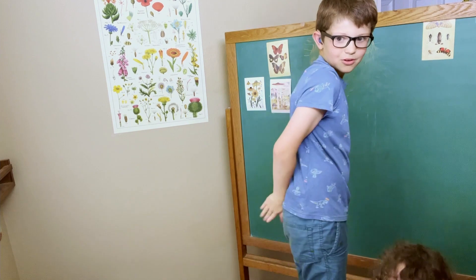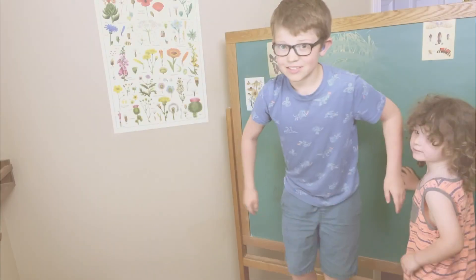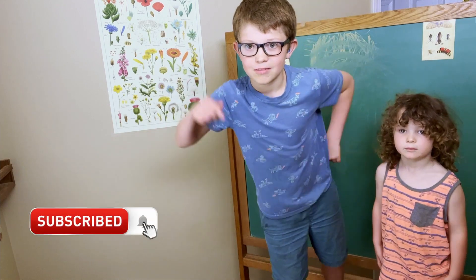They wiggle their tails and away they go. Please like and subscribe below. Goodbye.